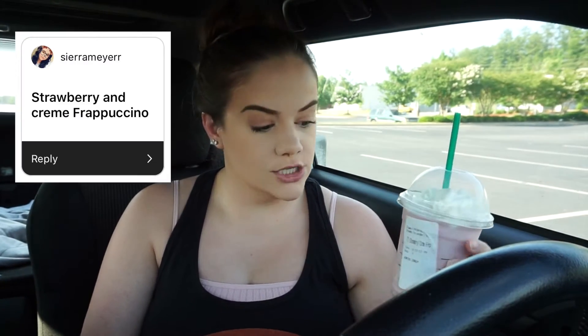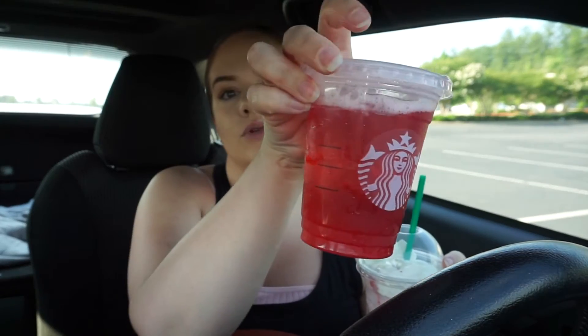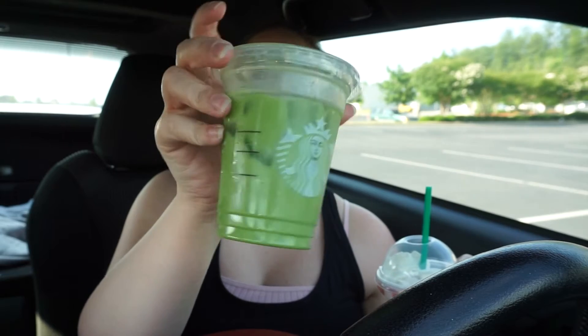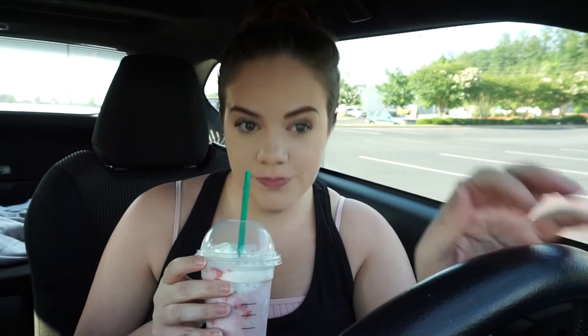I'm gonna try one of the frappuccinos. Sierra Meyers said strawberry and cream frappuccino, so that's what this one is. The passion tea lemonade is a really pretty bright red color and the green tea latte is such a cute green — so cute! The strawberry and cream is like a strawberry milkshake, it's so good. This makes me want french fries!